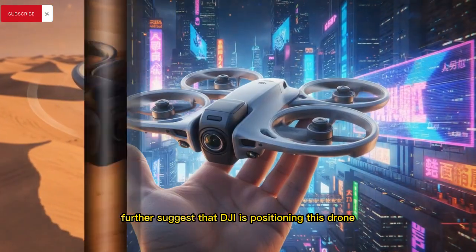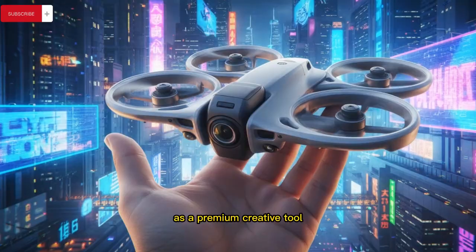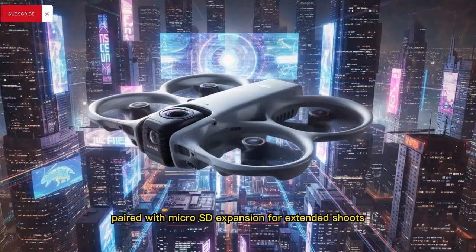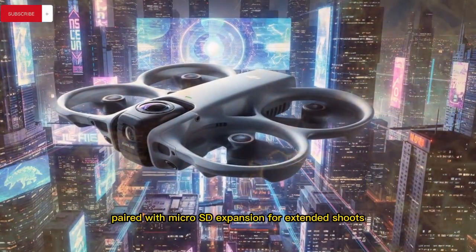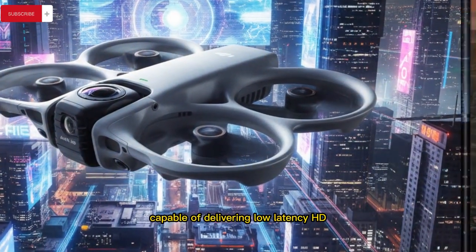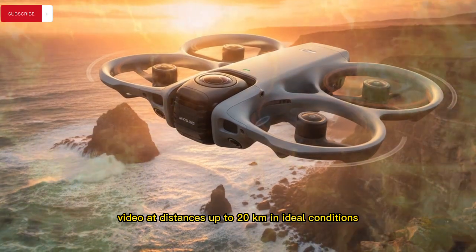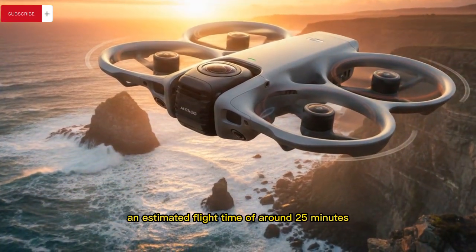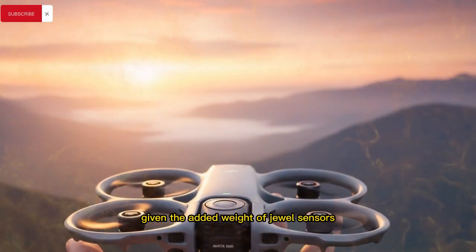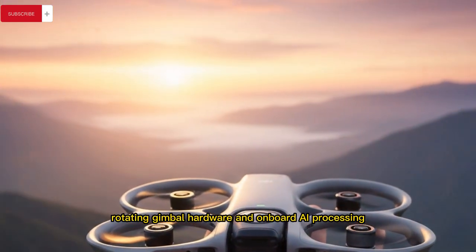Performance details further suggest that DJI is positioning this drone as a premium creative tool, with 128 gigabytes of fast internal storage paired with microSD expansion for extended shoots, integration of DJI's O4 Plus transmission system capable of delivering low-latency HD video at distances up to 20 kilometers in ideal conditions, and an estimated flight time of around 25 minutes — an impressive figure given the added weight of dual sensors, rotating gimbal hardware, and onboard AI processing.